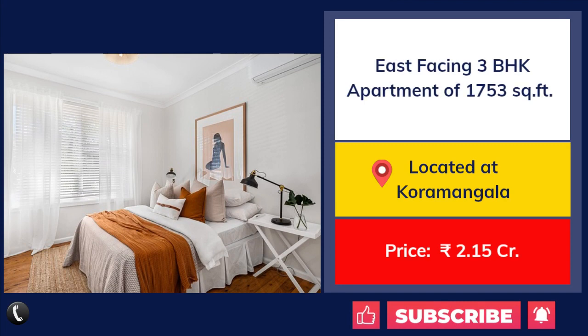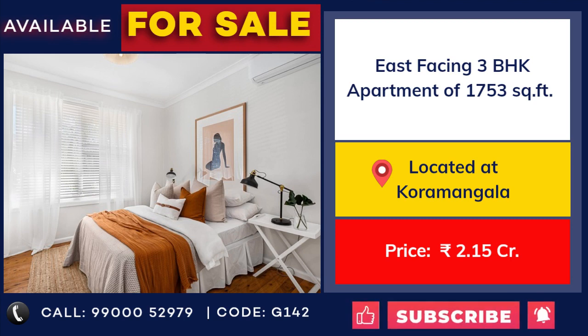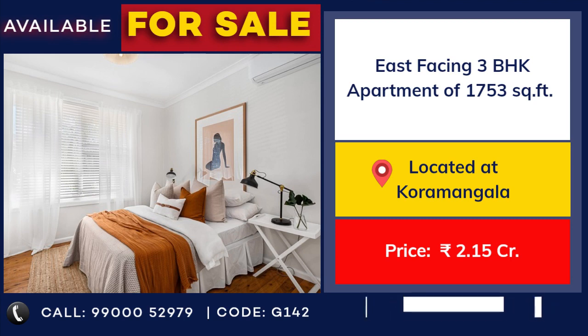3 bedroom flat for sale at Koramangala. 1,753 square feet, east facing. Price: 2 crore 15 lakhs.